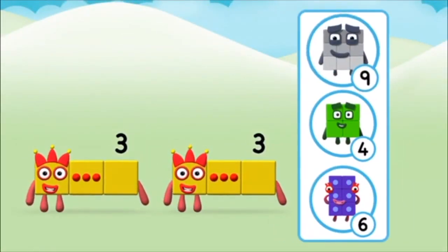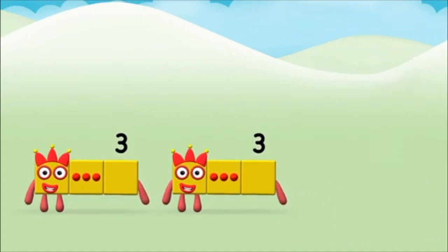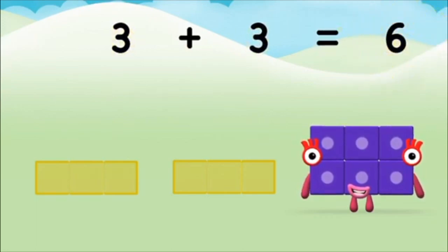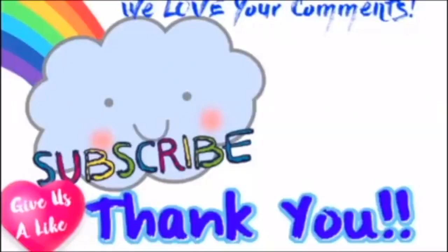Which number block do you think adding three and three will equal? Well done! You were right! Can you add the number blocks together? Three plus three equals six! That's it! You made number block six! One, two...